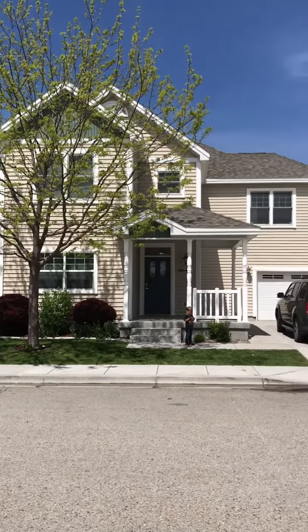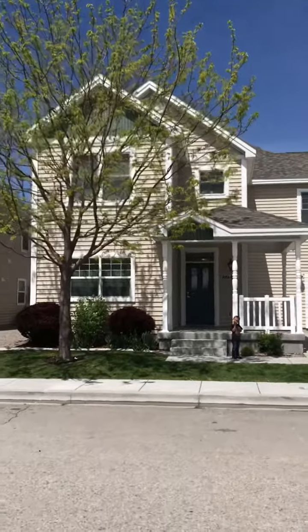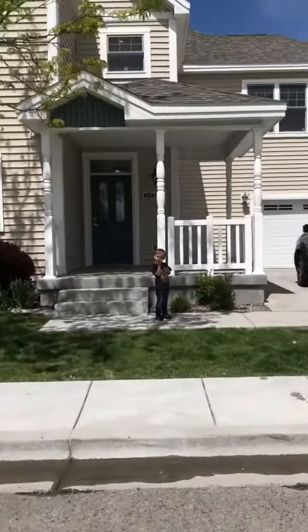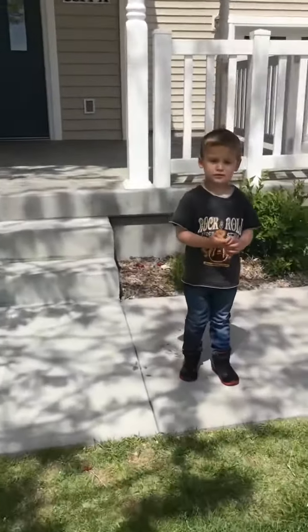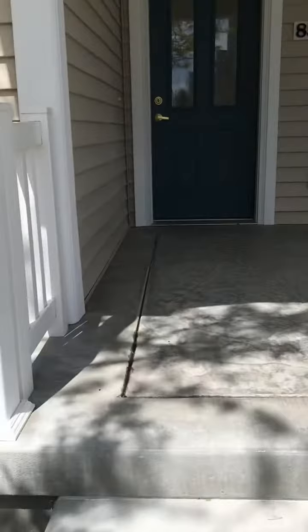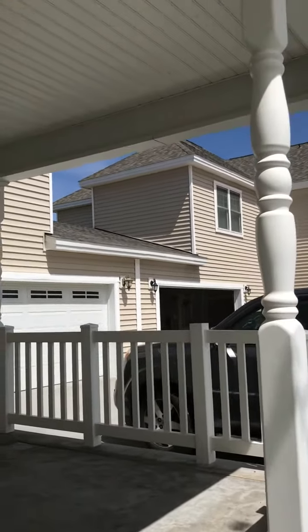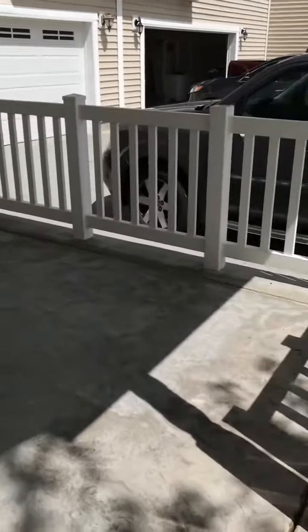Here's our house in Mountain Home, Idaho. Hi, Lorenzo. Now here's a front porch — covered, really nice front porch. We'll probably be sitting out here a lot.